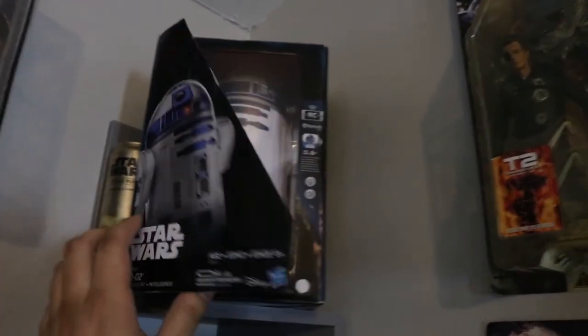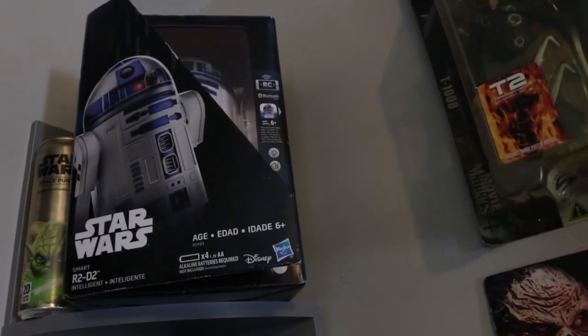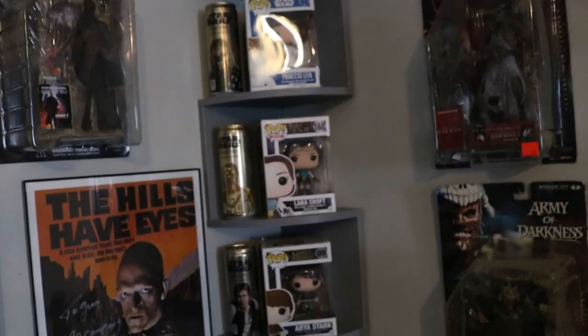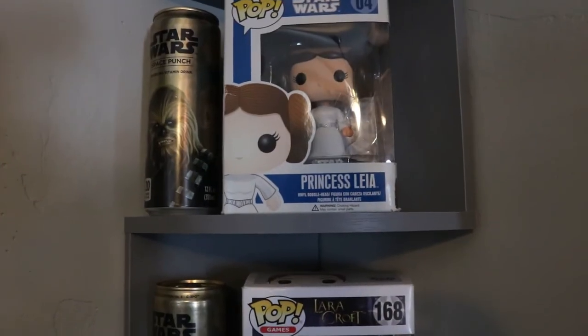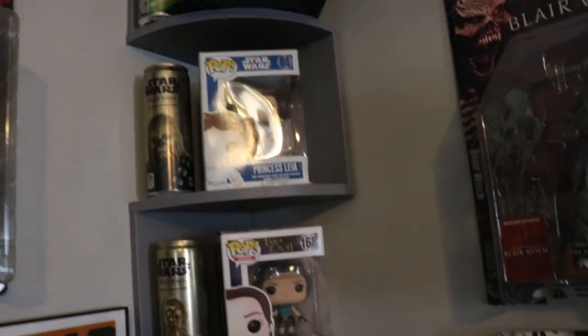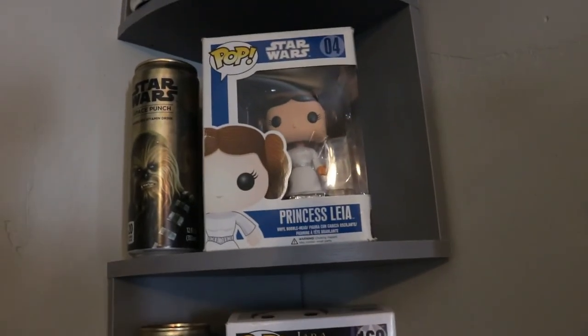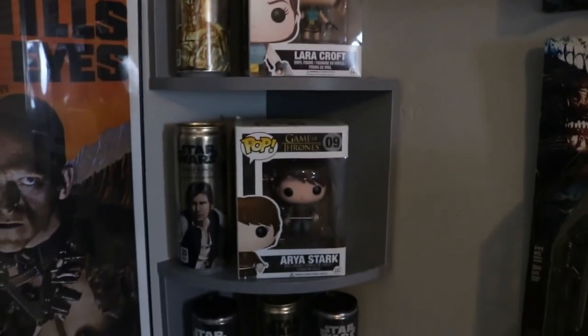I have a remote-controlled R2D2 up here still in the case — I took it out and played with it for a bit but it's better off up there. Here we have some Pop figures. I said in the last video that I don't collect Pops, but these ones in particular are important to me because I have triplet daughters named Leia, Lara, and Aria — that's why I keep those. If I can get them signed one day I will, but those Pops aren't going anywhere.